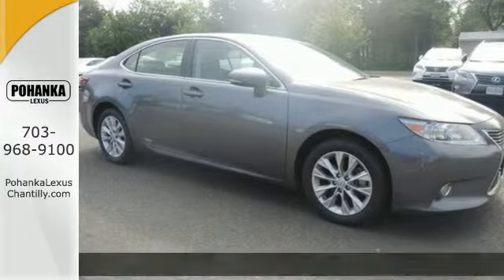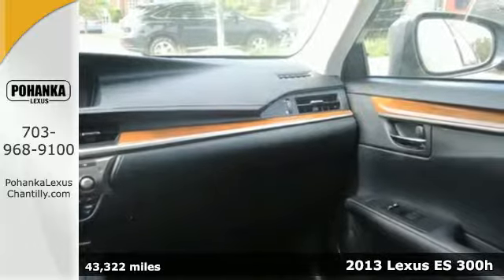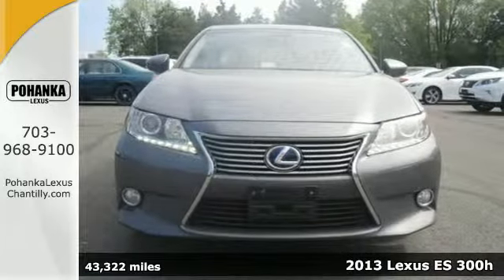It's a 2013 Lexus ES300 Hybrid. Enjoy a stunning work of technology that will leave an indelible impression.